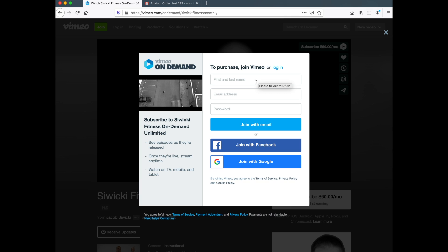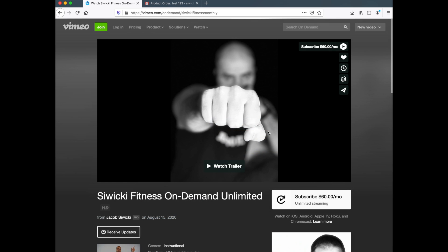If not, it's super quick — enter something like your email and create a password, then join with email. You can also join with Facebook or Google. The next page will come up with the payment information.